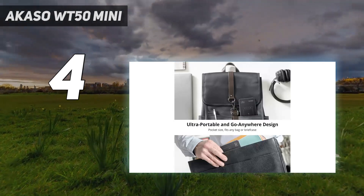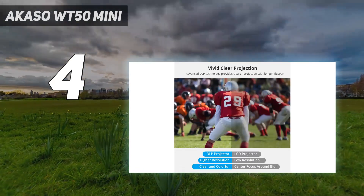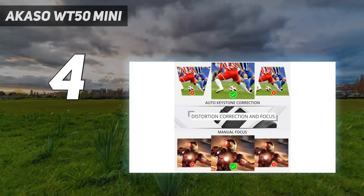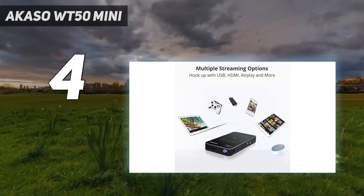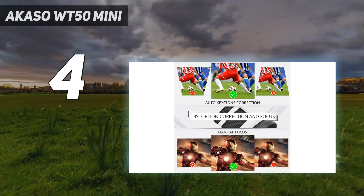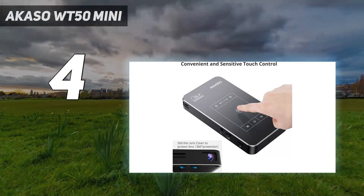Connect external Bluetooth speakers for improved audio if desired. Additionally, the 1000:1 contrast, 50 ANSI lumen projector offers keystone correction and touch-sensitive controls for easy operation. Project an image up to 120 inches in size, ideally from a 1 to 1.5 meter distance. The projector comes with a 360-degree rotatable bracket included.